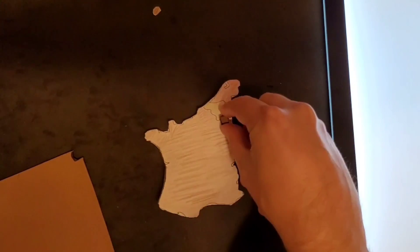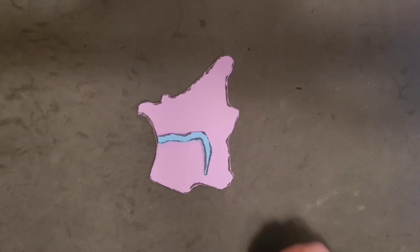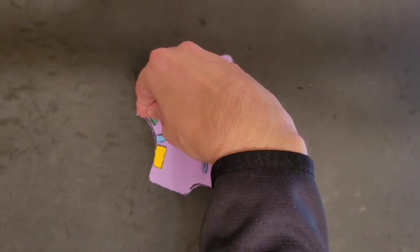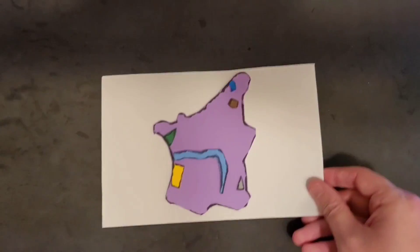Now that you have all the foam parts of the map, connect them together. Here is how I would do it. Once you are complete, take a picture of your map and send it to me so we can post it to our notification section.